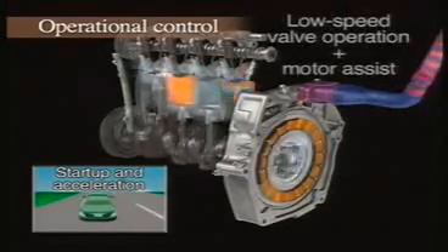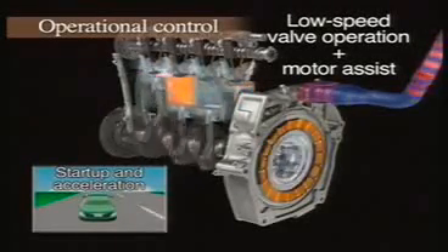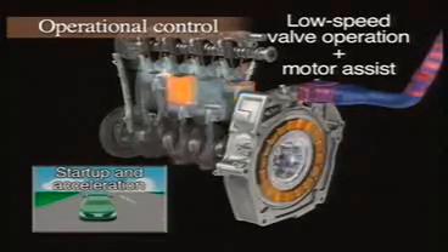As the vehicle begins to accelerate, the engine's low speed cam lobes operate the intake valves. Power from the electric motor is added to deliver ample torque.